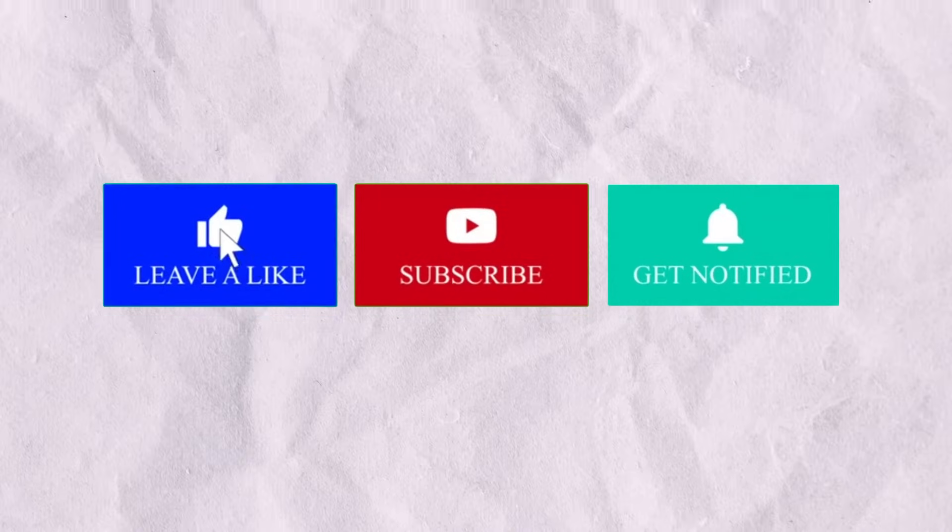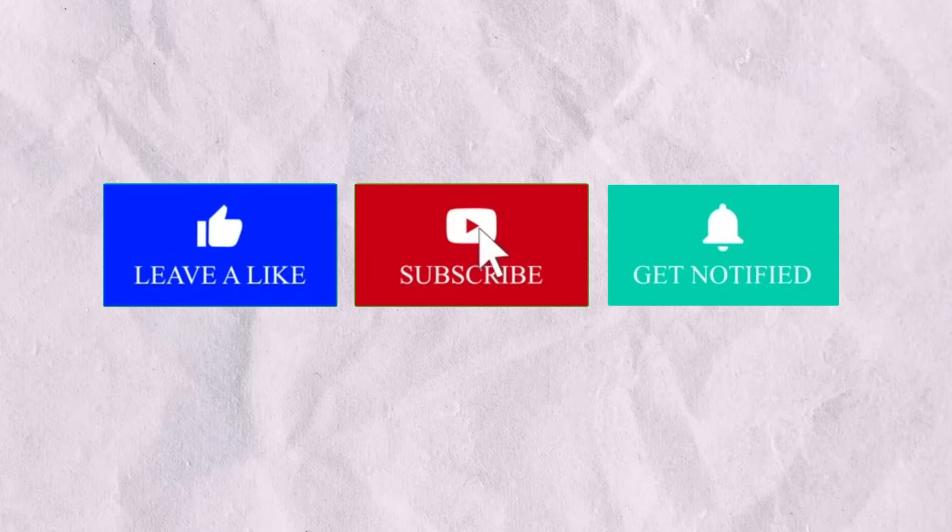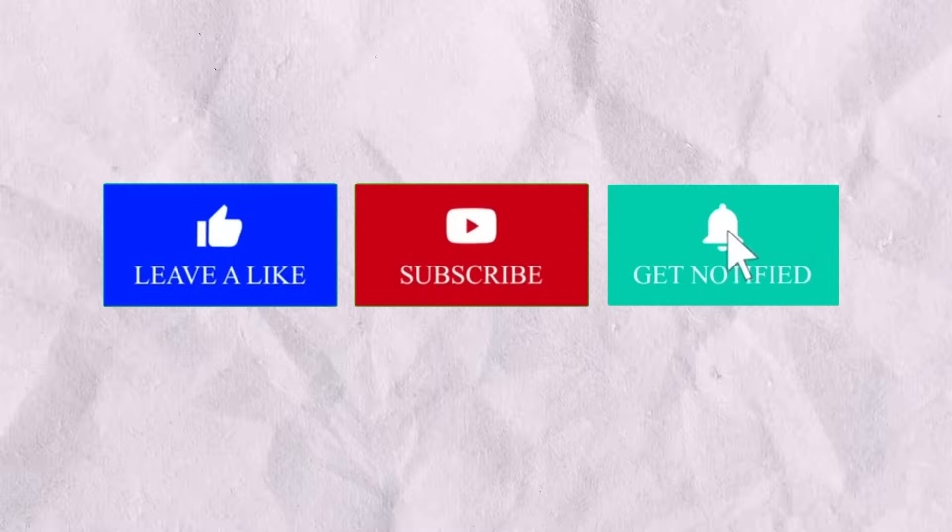If you like this video, be sure to like, subscribe, and press the notification bell for future updates on more exciting mysteries. See you next time.